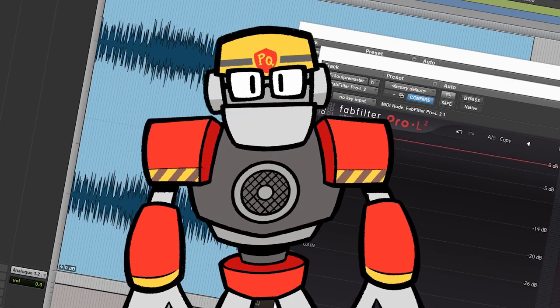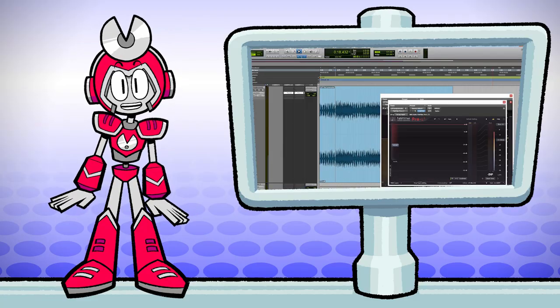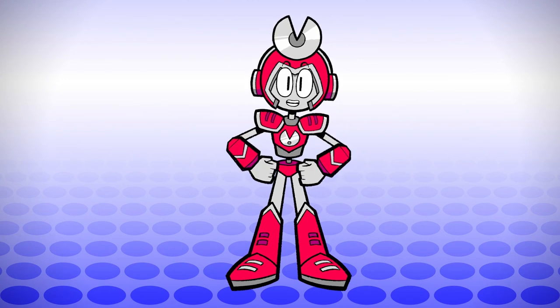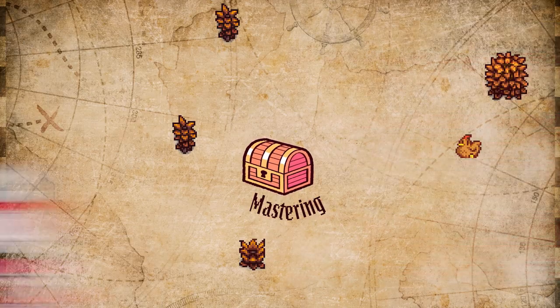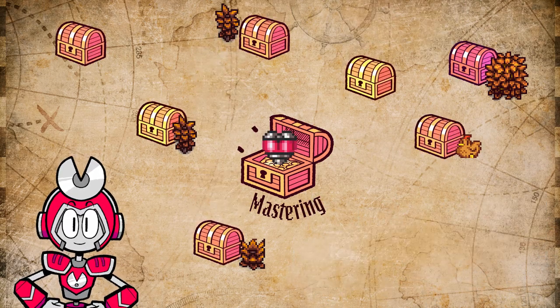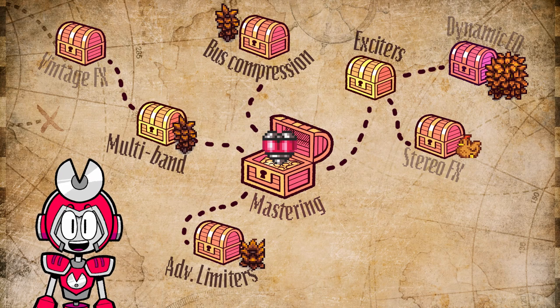My track is sounding great, but aren't there more mastering effects that I can use? There sure are, but we're going to have to save them for another video. Mastering is an entire world in and of itself, and I'd love to cover more topics on this channel. Let me know what you think in the comments, and if you have questions, hit me up and I'll do my best to reply. I hope this video helps you on your quest to become a better producer. Thanks for watching!